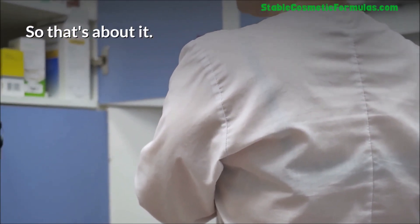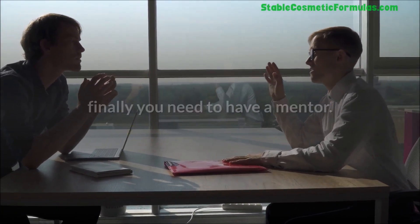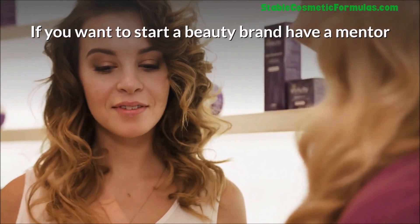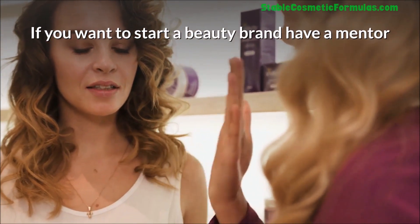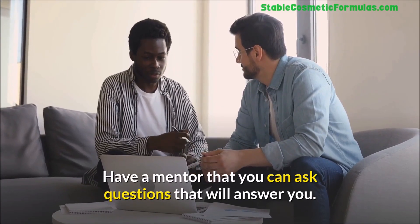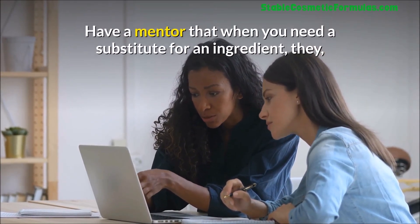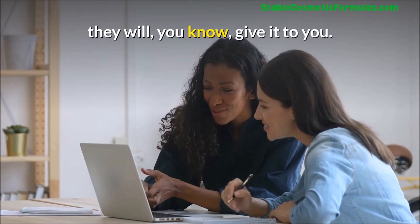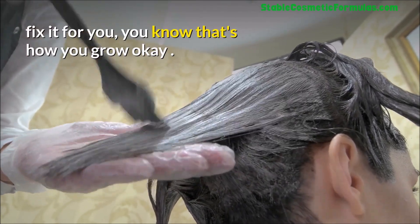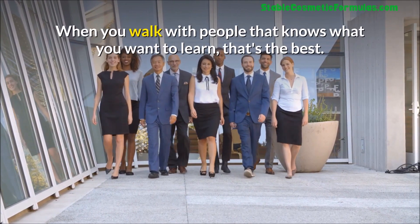Finally, you need to have a mentor. Brand mentorship is very important. If you want to start a beauty brand, have a mentor you can call on anytime who will be there for you — someone you can ask questions, who will answer you, who can suggest ingredient substitutes, and who can look at your cosmetic formula and help fix it for you.